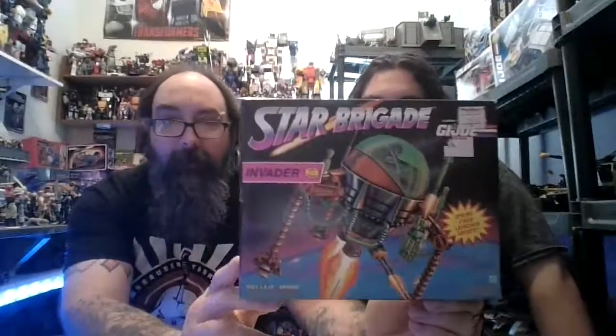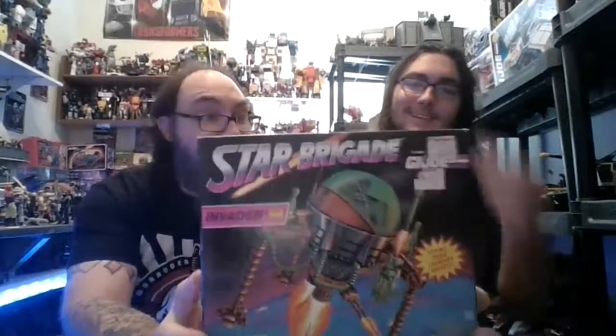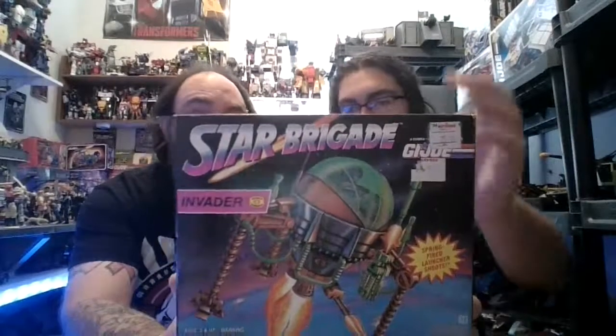Here we have the Star Brigade Invader Pogo Ball — we did not have this one. It's in the box, complete. I think I gave 15 bucks for it. I'm pretty sure it's worth that loose without the box. It still has flag points. Anything I can get in the box for 15 or 20 bucks, I'm jumping on it every day. These Star Brigade boxes are actually nice.